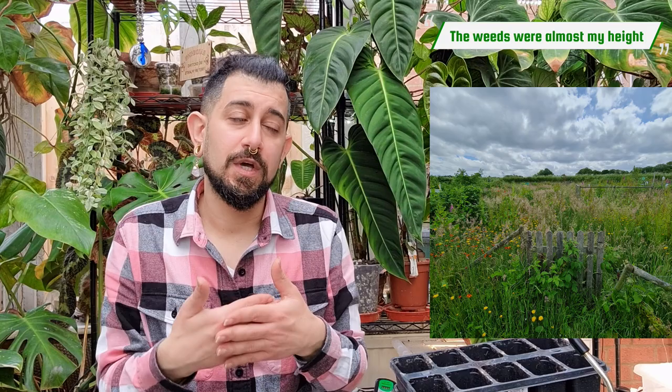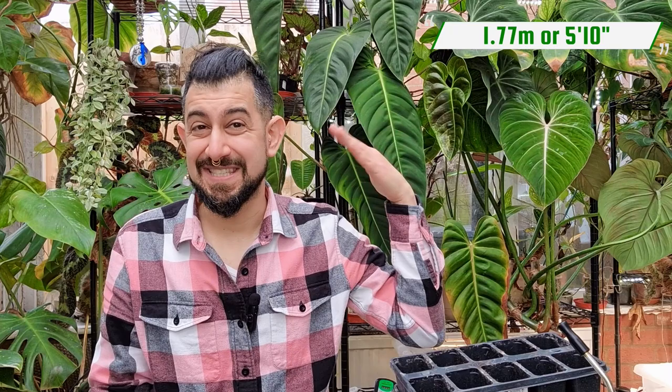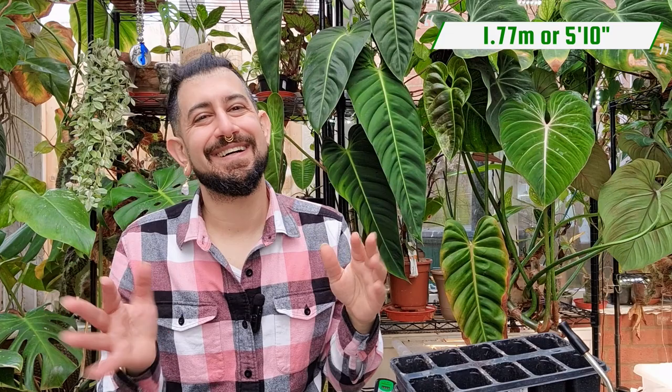The previous tenant had been quite poorly towards the end and had let the plot grow a bit wild. When I went to see it — and hopefully there's an image here, though it doesn't do it justice — the weeds were almost as tall as I am, and I'm about 1 metre 77. There's no electricity and no running water at my specific allotment, so it was truly starting from scratch.